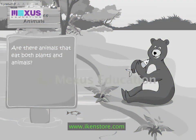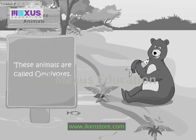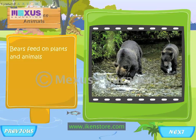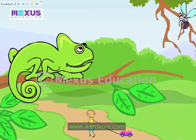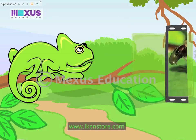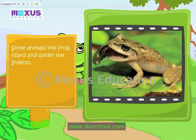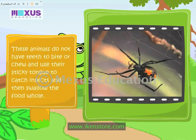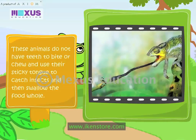Are there animals that eat both plants and animals? These animals are called omnivores. Bears feed on plants and animals. Some animals like frog, lizard and spider eat insects. These animals do not have teeth to bite or chew, and use their sticky tongue to catch insects and then swallow the food whole.